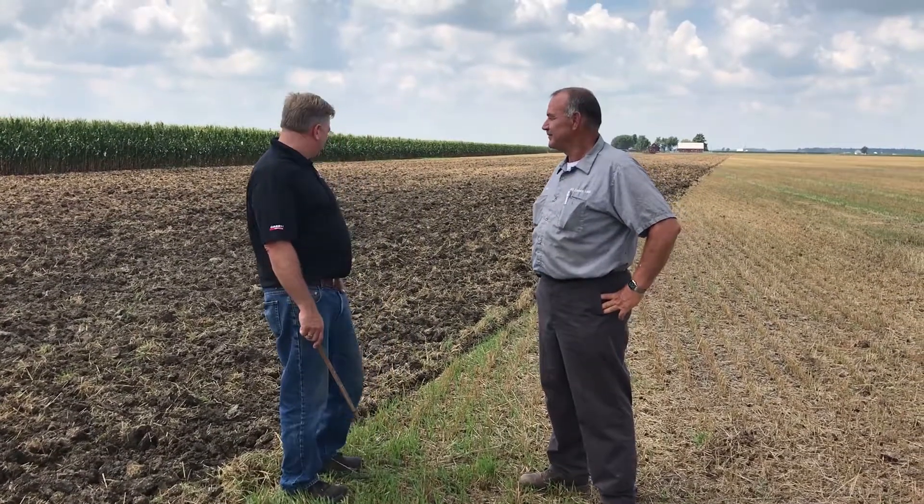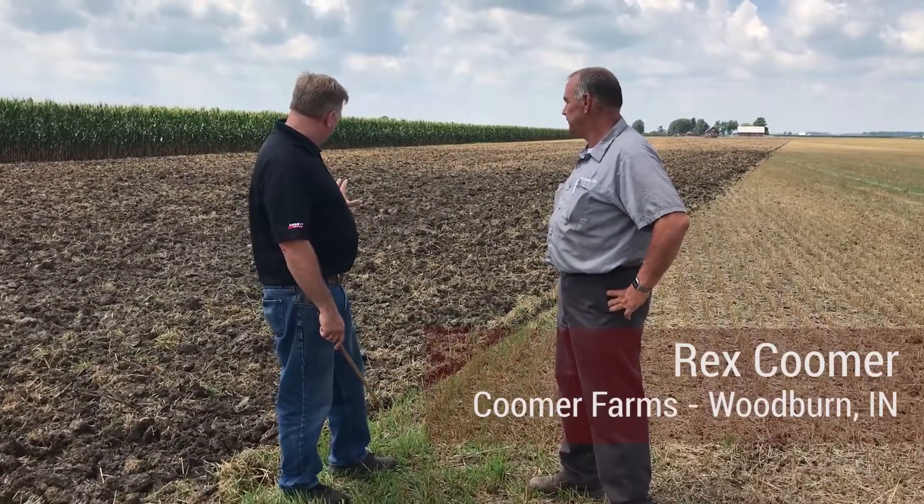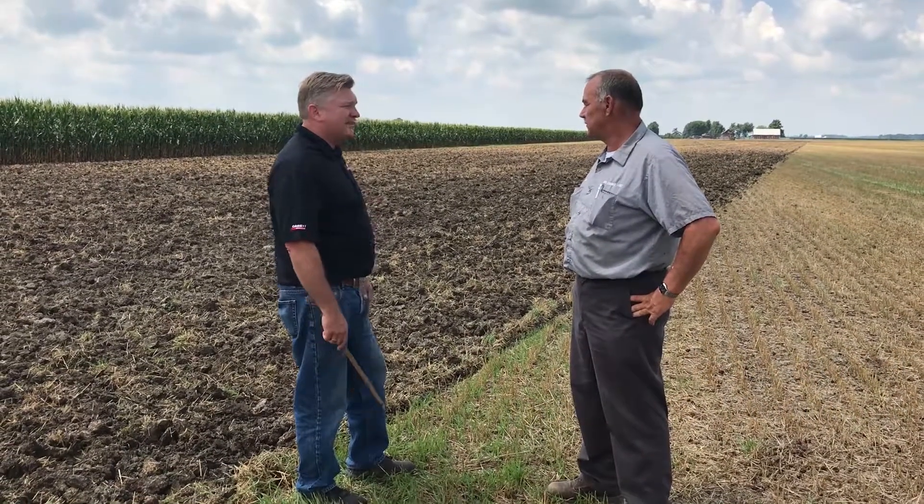I'm here in Woodburn, Indiana with Rex Coomer, Rex Coomer Farms, demoing a Steiger 470 with an 875 Case IH ripper. Rex, what kind of ripper do you have now? We have a Sunflower ripper. And tell me, how is the finish here in the job that we're doing with the 875 compared to what you're used to with your Sunflower?